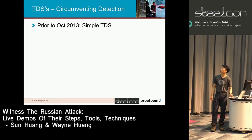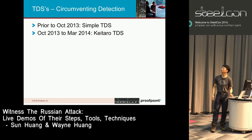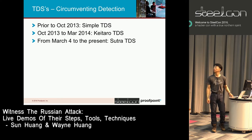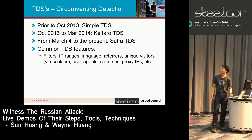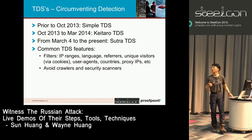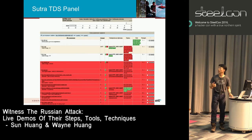Their TDS: prior to 2013 they were running their own simple TDS. From 2013 to March 2014 they were running their Kitaro TDS. From March 4, 2014 to present they have been renting Sutra TDS. Common TDS features include IP range filtering, language, and referers. The main objective is to avoid crawlers and security scanners and offer traffic stats dashboards.